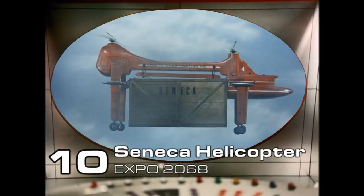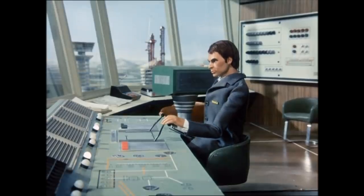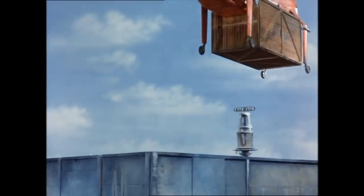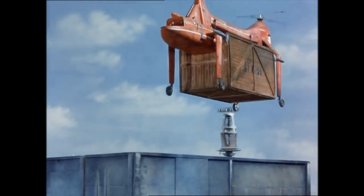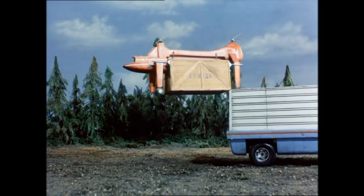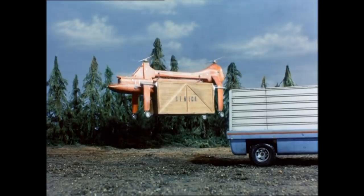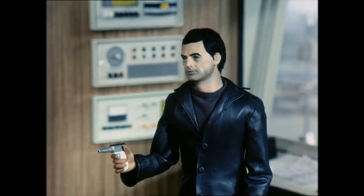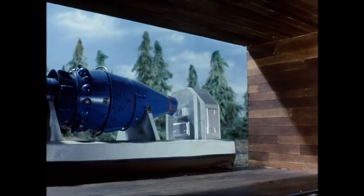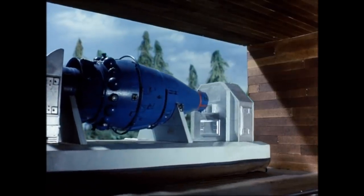Number 10: Seneca Helicopter, Expo 2068. The Seneca Construction Company used these unmanned remote-controlled Chinooks to carry building equipment and materials for their construction purposes. All this equipment is stored inside the wooden crates. When the Mysterons threatened to destroy the Atlantic seaboard of North America, one of the controllers, threatened by Captain Black, programs a helicopter to rendezvous with a Mysteron agent to pick up a nuclear reactor, which is starting to overheat.